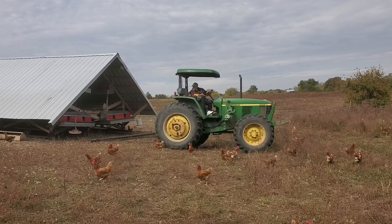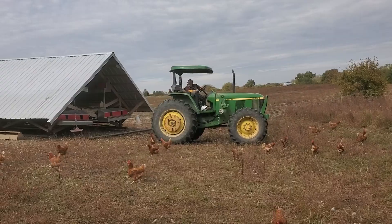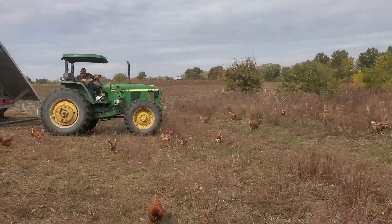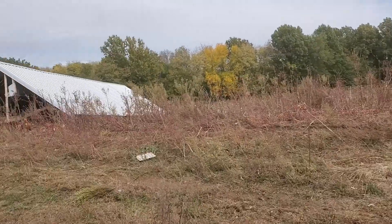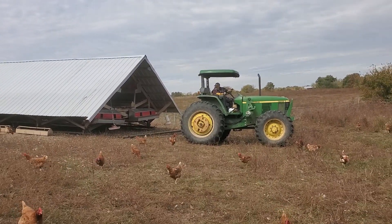He's driving with his left hand. But we're at the point where we're going over terraces — these big mountains, little hills, terraces in the fields.